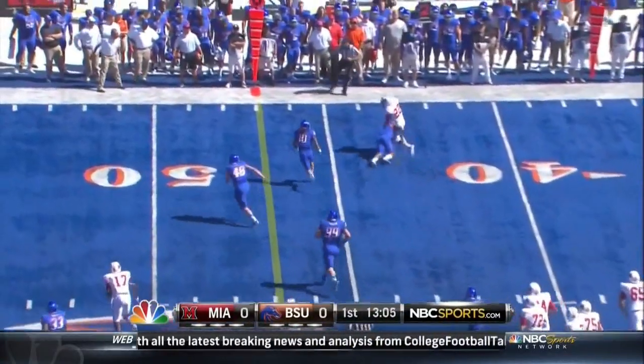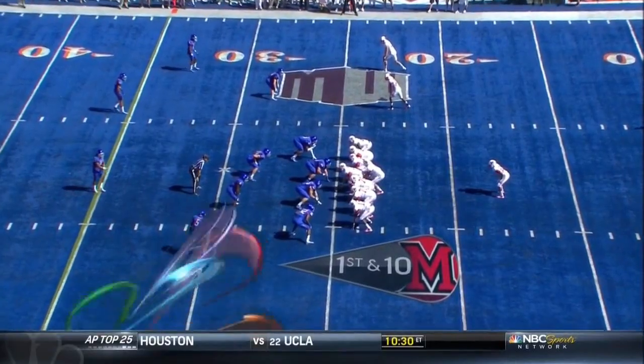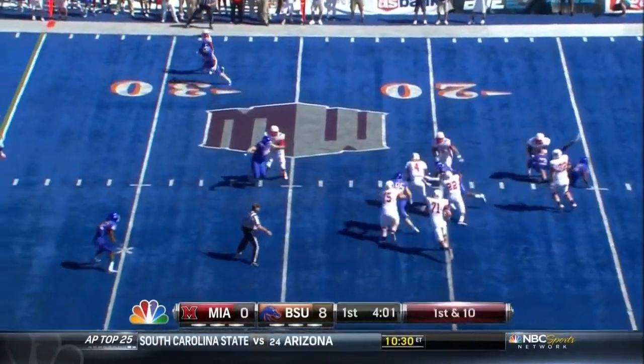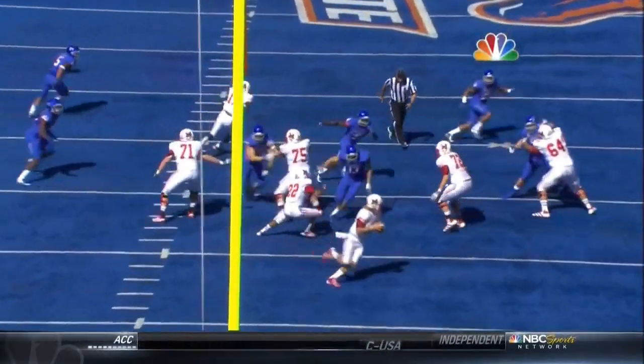Dysart lets it go out of the backfield. Third down and two — there's the extension of the run game. But for the Red Hawks here, left at the first down marker. Roll out for the Miami offense; they love running this.